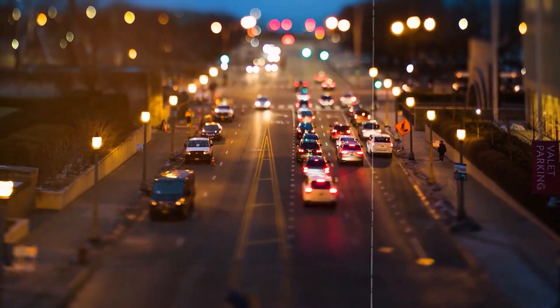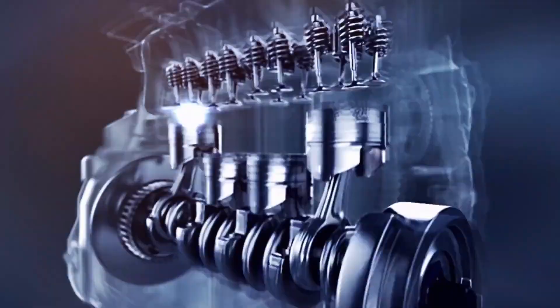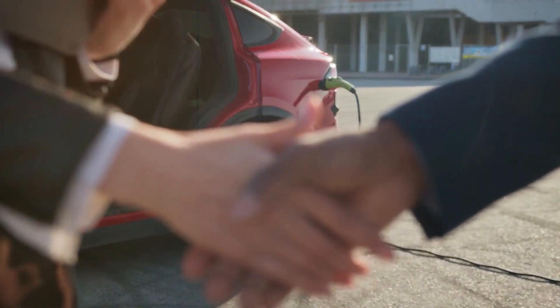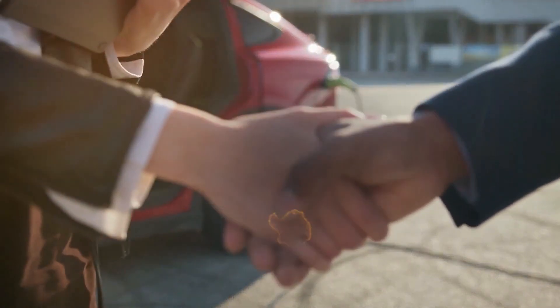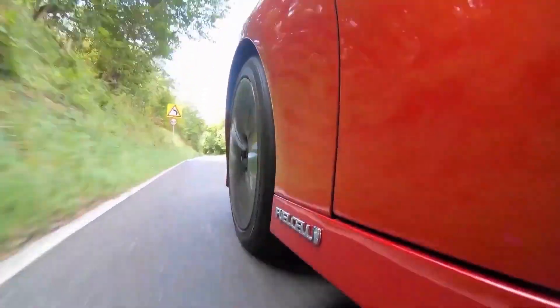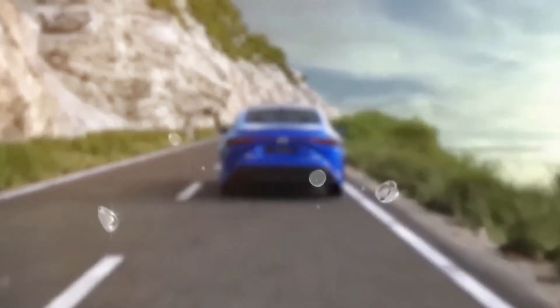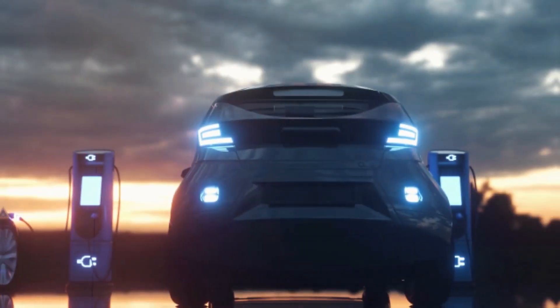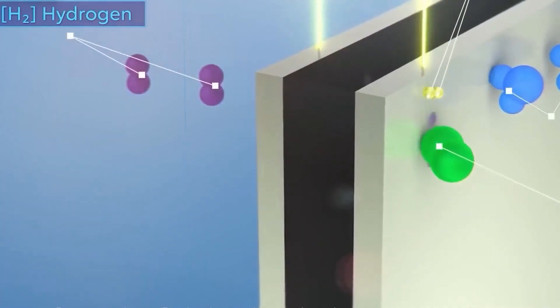Toyota has been around forever and dominates the market because they make cars for every budget and taste. Their engines are top-notch too — Toyota's been in the engine game since the 1930s, and now their engines can be found in all sorts of vehicles. And let's talk about their commitment to the environment: Toyota announced the Environmental Challenge 2050, which is all about reducing CO2 emissions. They're investing in electric vehicles, hydrogen fuel cell technology, and renewable energy sources.